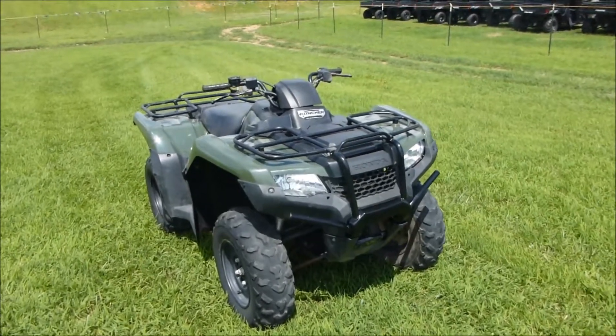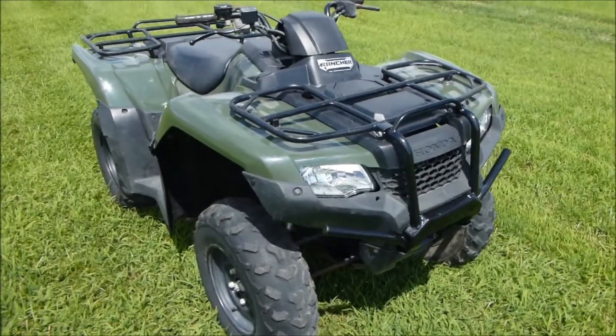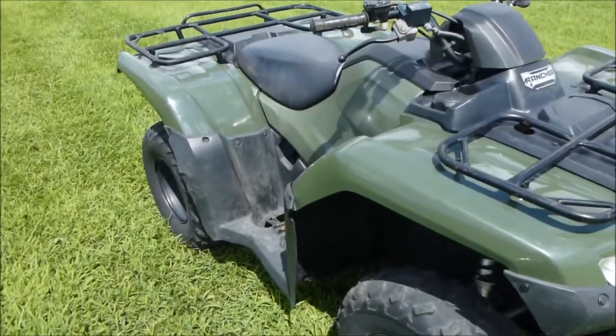Welcome back to Mega Motorsports folks. I've got a 2014 Rancher. It's a standard shift.